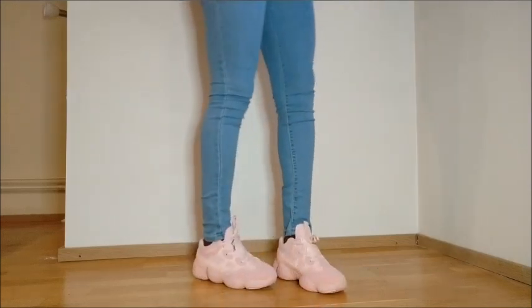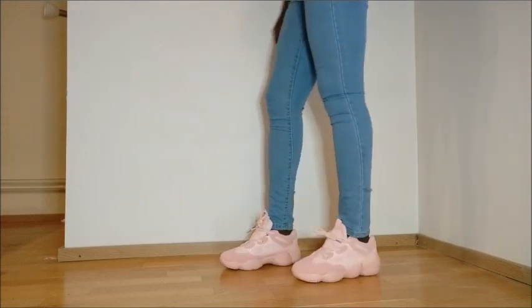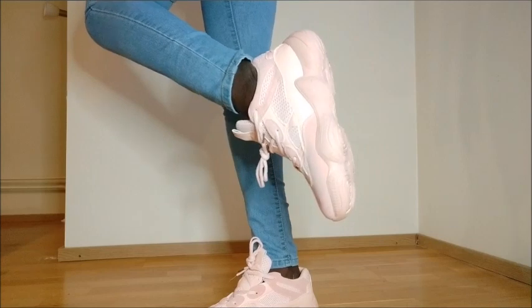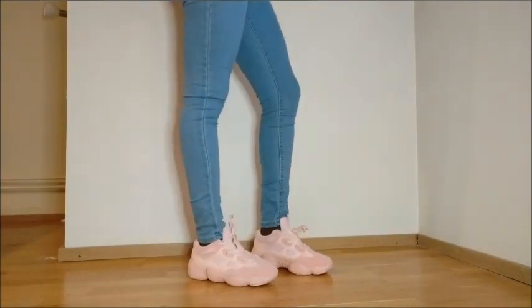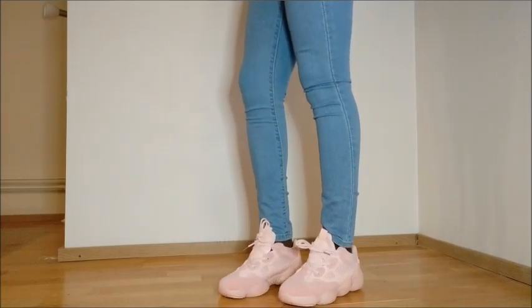Here is the last pair of trainers I got from everything5pounds.com. This is similar to the previous pair and is also well made. I love the quality of these trainers and they're a good win!